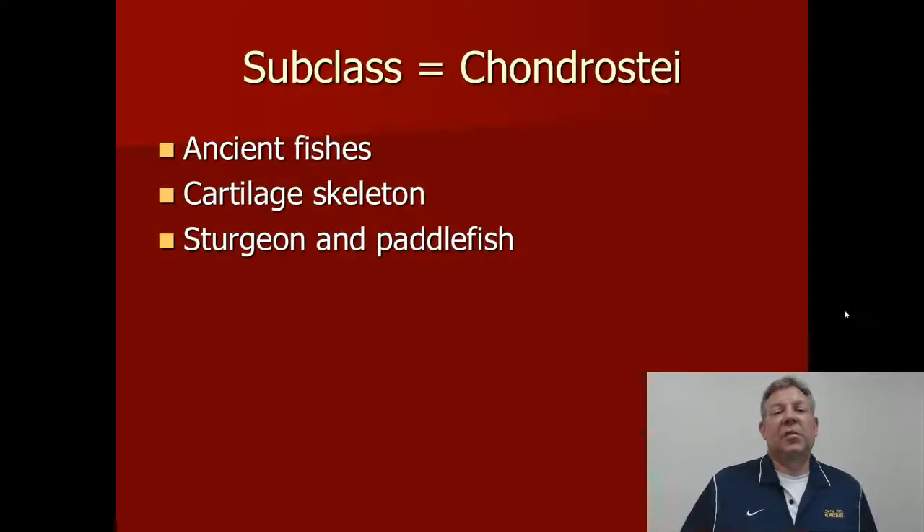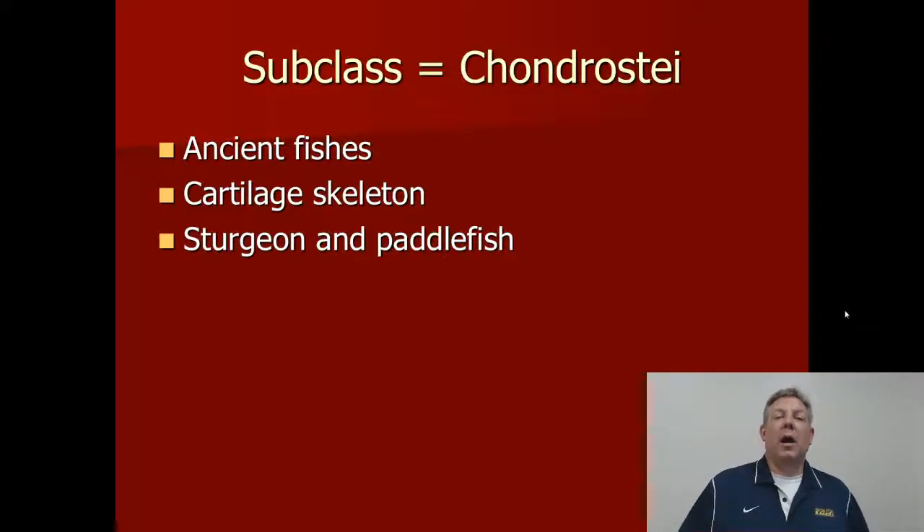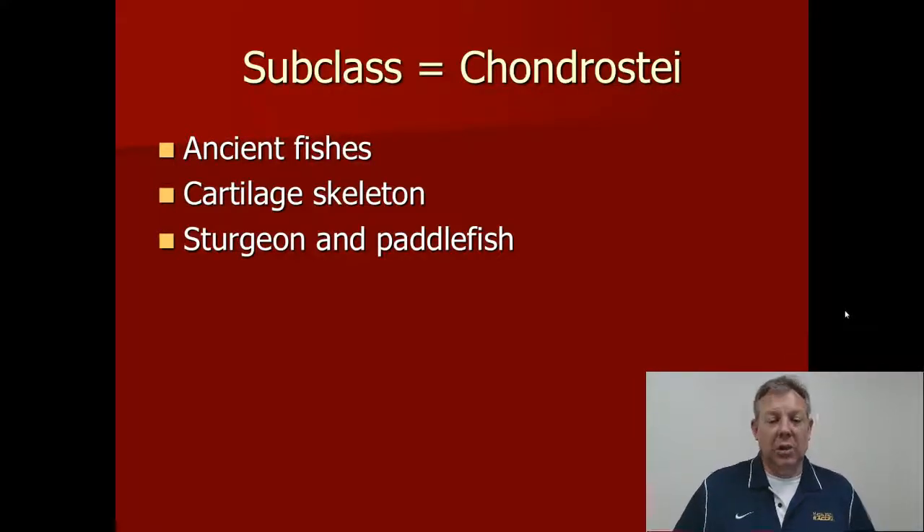We're still in the subclass Chondrostei, so this is in the group of bony fishes Actinopterygii, but this is a subclass where the bones are actually cartilage — a cartilage skeleton. These are ancient fishes, and we talked about the sturgeon; now we're going to talk about the paddlefish. Those are the only two groups in this subclass.